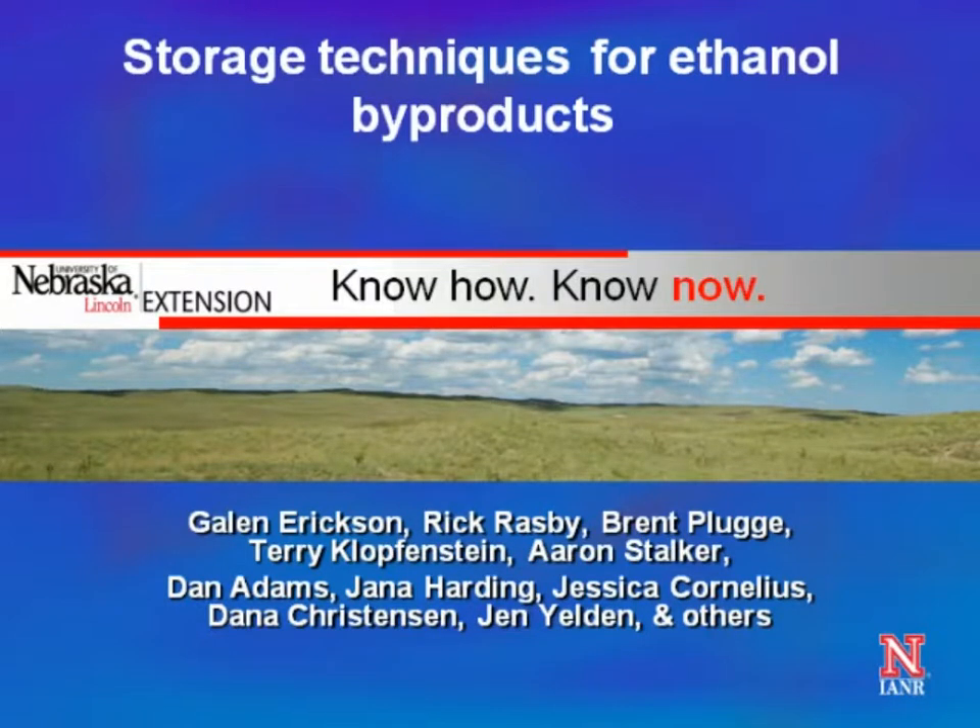Thank you. I was going to talk a little bit about what it costs to store, as well as pricing options on distiller's grains, and then jump into storage things that we've tried here at Nebraska — both at the university, but also sharing quite a few anecdotal stories from producers across the state. At the end, we're also going to compare feeding stored material versus not storing it and just mixing it fresh, and we've allowed some to spoil and fed it to compare to some that was not spoiled.